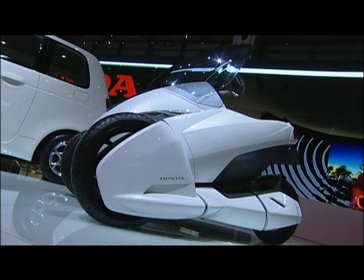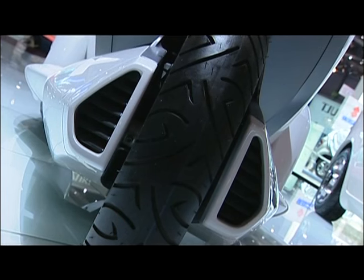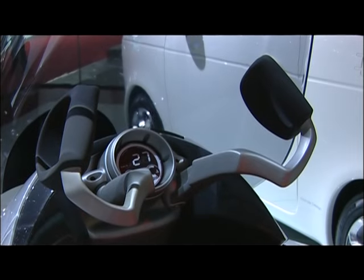Because there are all the good points of a car — safety, stability — and there are all the good points that a bike or a scooter has. So that means it's not so big; it's small, it's protective, and it's fun to drive like a bike.